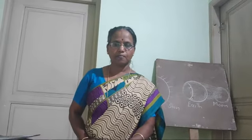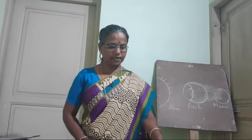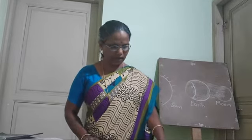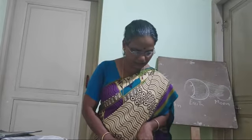Dear students, I am teaching class for GK. The next lesson is Surviving Skills, which is the 7th lesson. Surviving Skills will be just given.